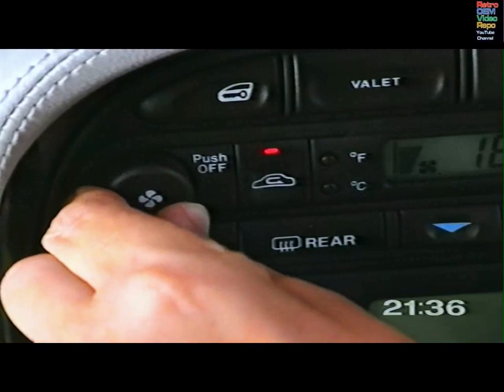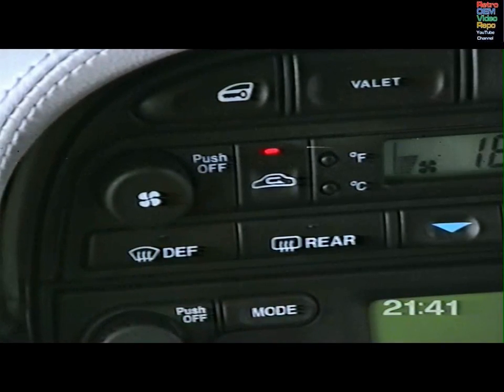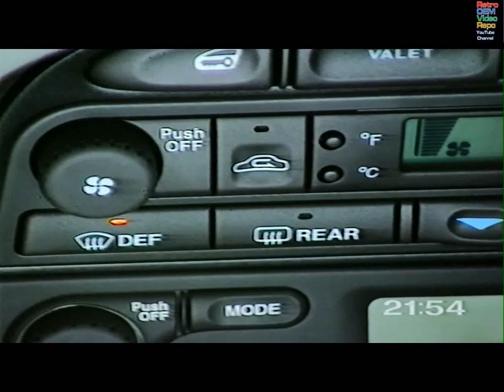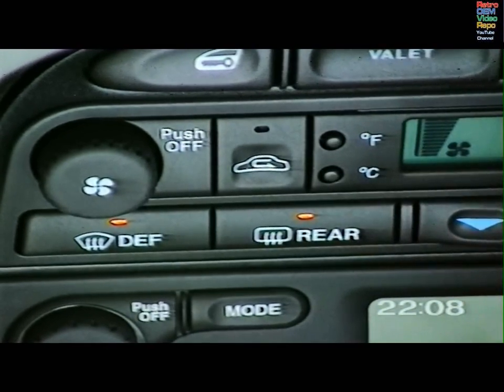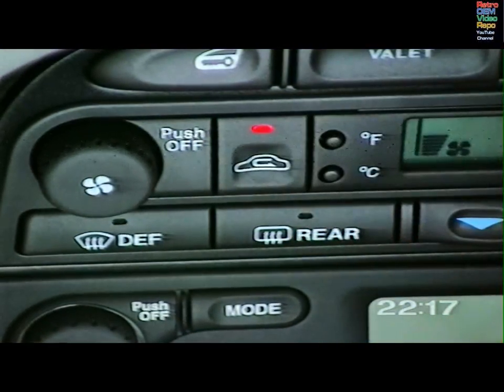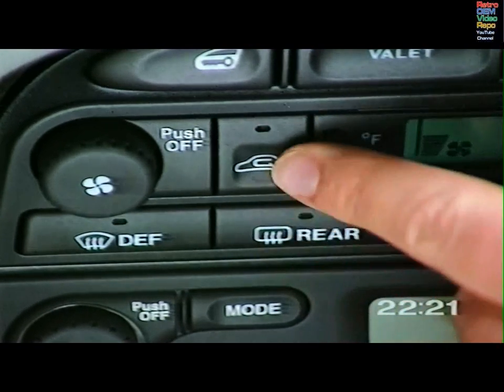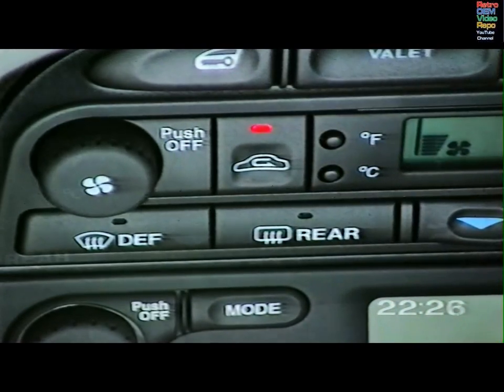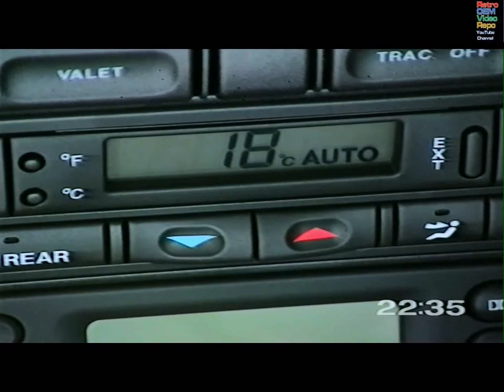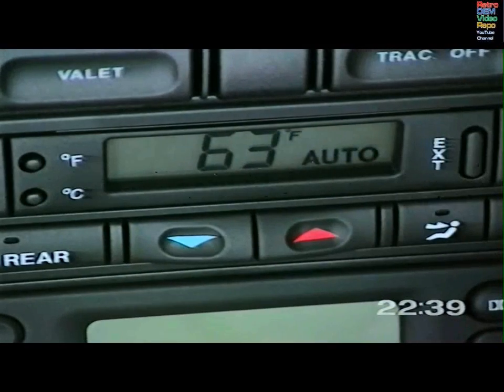The rotary knob allows the fan speed to be varied manually, and air distribution can be controlled using the four individual switches. With the climate control system off, these switches can still deliver ram air but without fan assistance. Press defrost to direct air to the windscreen and side windows at maximum fan speed for rapid demisting — this also switches on the heated front screen where fitted. The heated rear screen can only be switched on with the engine running to prevent battery drain, and this switch also turns on the door mirror heater elements. The recirculation control allows you to exclude unpleasant odours — press once for five minute operation, or press from the off position and hold until two beeps are heard for continuous operation. To display the exterior temperature briefly, press the button once; for continuous display, press and hold. The F and C buttons allow temperature display in centigrade or Fahrenheit.